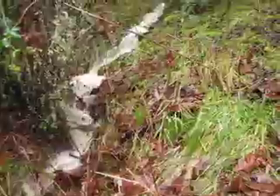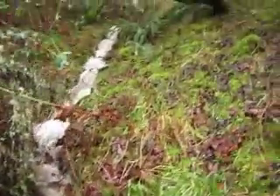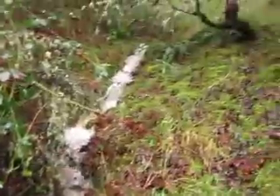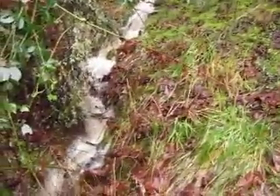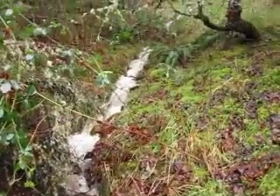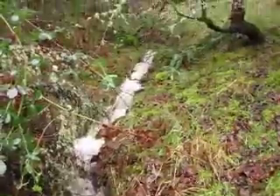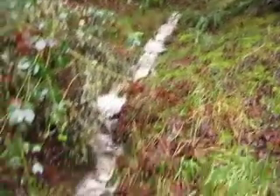It seems to be taking a lot of that water off the hillside. And it's got more silt. It's also kind of narrow, so it's digging down in that trench a little more.